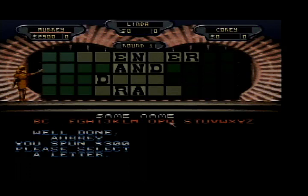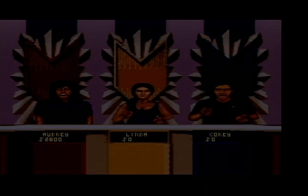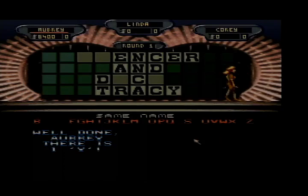$2,500 left, I'll spin. 300 — T, there's one T. Up to $2,800, I'll spin some more. 900 — how about a C? We have three of them. That now puts me up to $5,500 dollars. Oh boy, let's keep going. And again 900 — I'll choose a Y, there is one Y. $6,400.